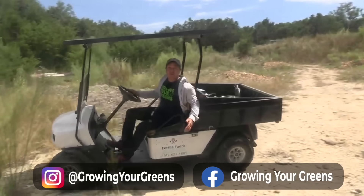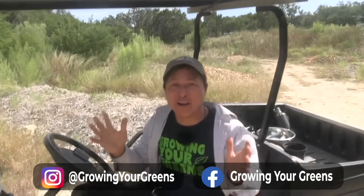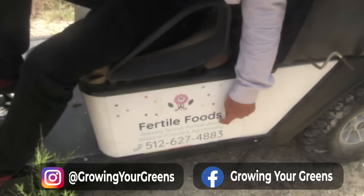This is John Kohler with growingyourgreens.com. Today we have another exciting episode. We're here at Fertile Farms in Dripping Springs. This is a permaculture, seasonal produce, and agroforestry operation. They can help you if you live in the Austin area to start growing food on your land, doing food forest agroforestry, which is going to conserve and save water. They're doing a lot of amazing work here.